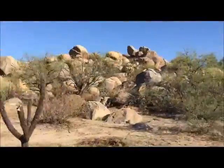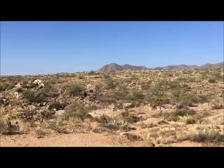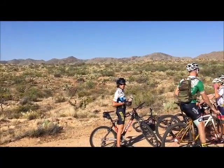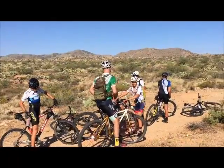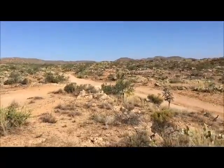Summer riding tip: when you stop, find shade. As far as the scenery goes — rock outcroppings, 360 panoramas of mountains everywhere you look, lots of high desert, but also saguaros and ocotillo. It's hard to beat Honeybee.